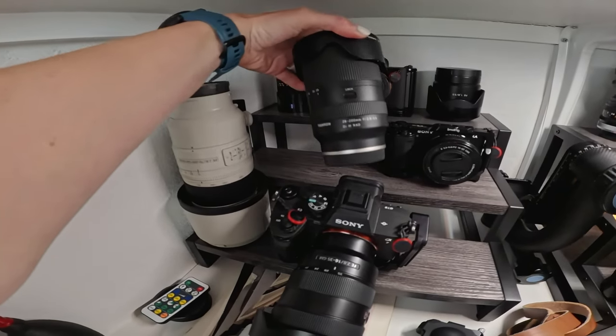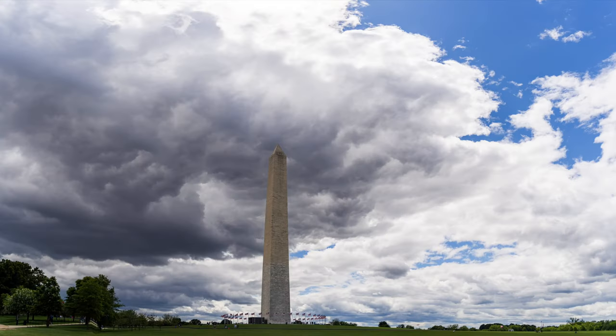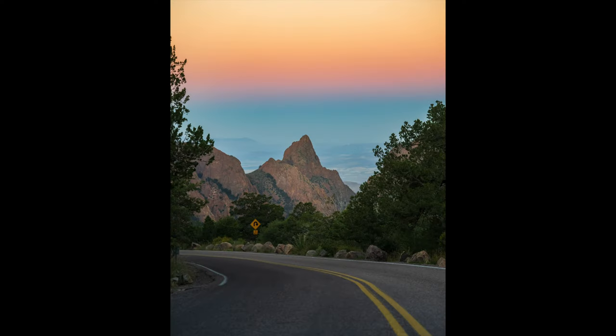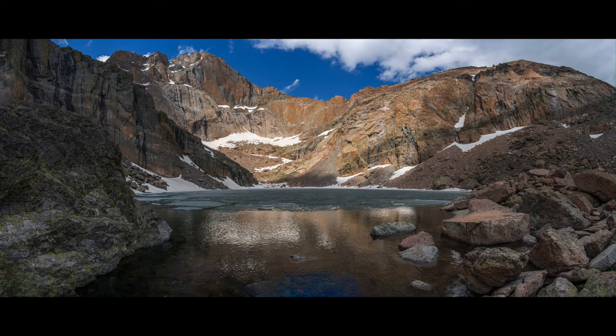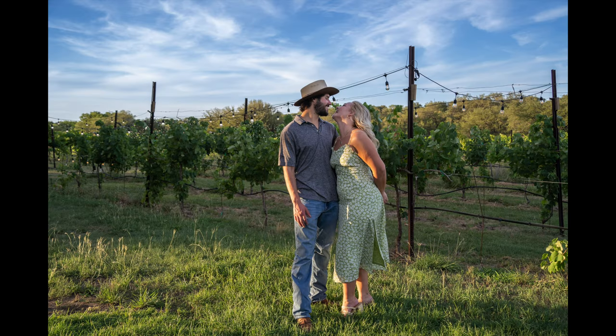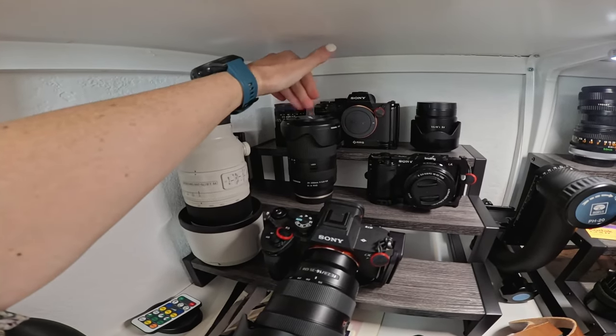Next I have the Tamron 28-200mm — I did a video on this lens as well. It is extremely versatile, not the sharpest, but in terms of a good bang for your buck for just running around, hiking, etc., this is my go-to lens.